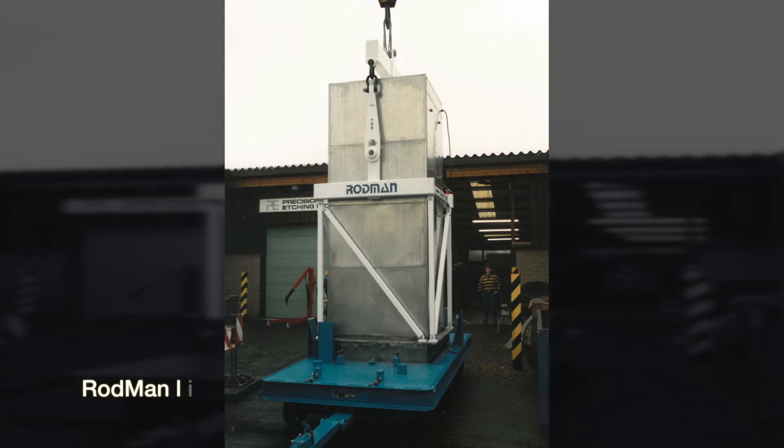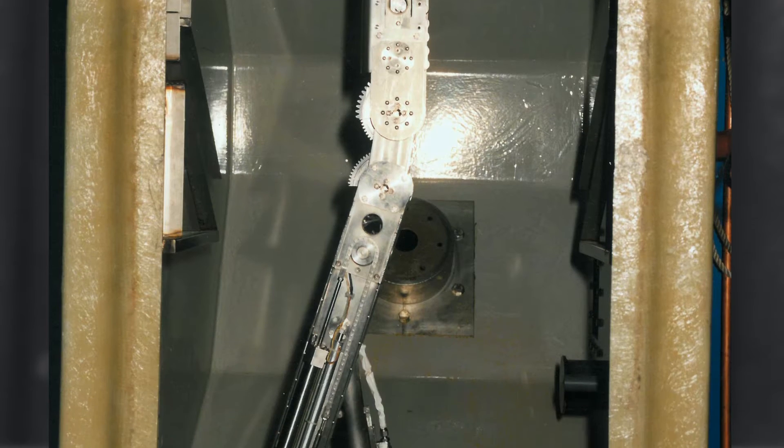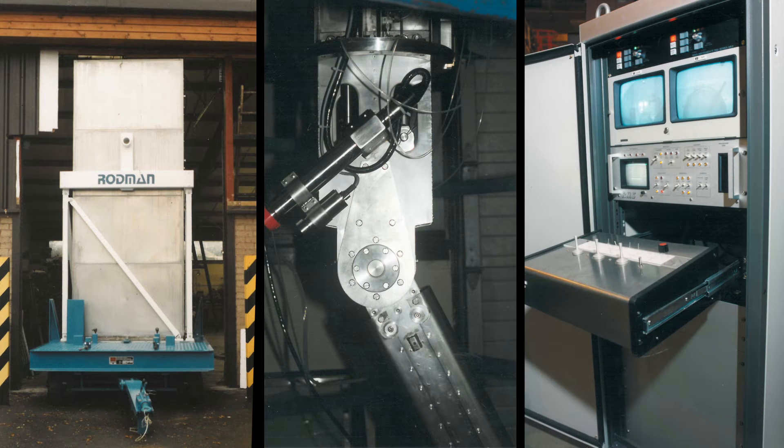Rodman was commissioned in 1987, so it's approximately a 30-year-old machine. Its sole purpose was to do rod recovery, containment inspections and containment washdowns. Rodman 1 is a piece of kit that's been around for around 30 years now. It does what it needs to, but it's coming to the end of its useful life.